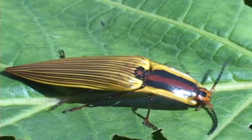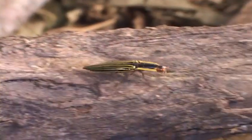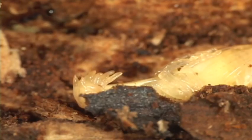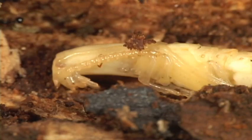The click beetles are mostly nocturnal and live on foliage. They feed on a variety of foods, including roots, fruits, rotten wood, and some are predators. Larvae can be agricultural pests.